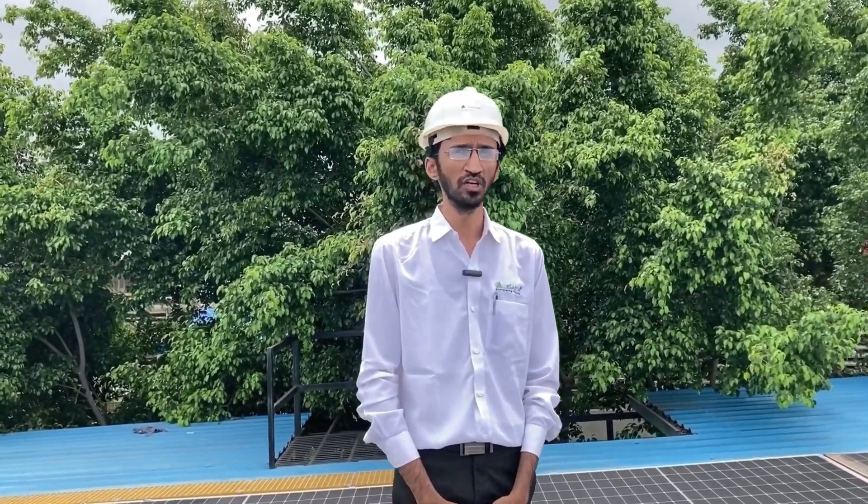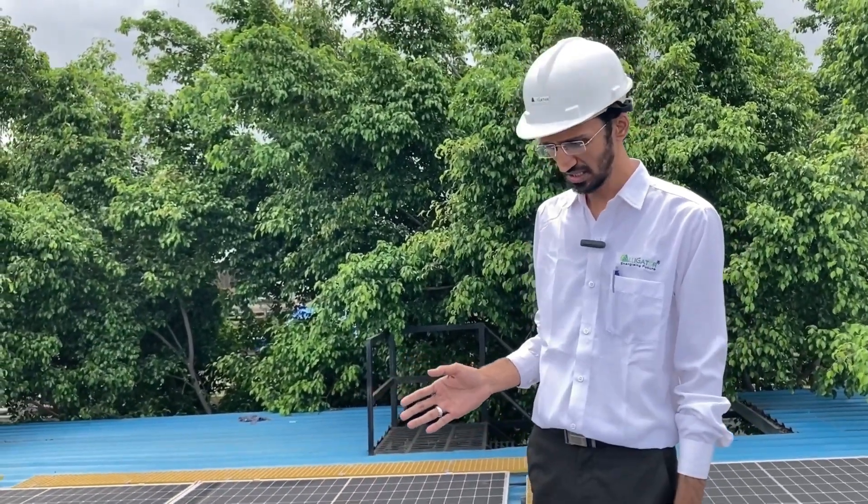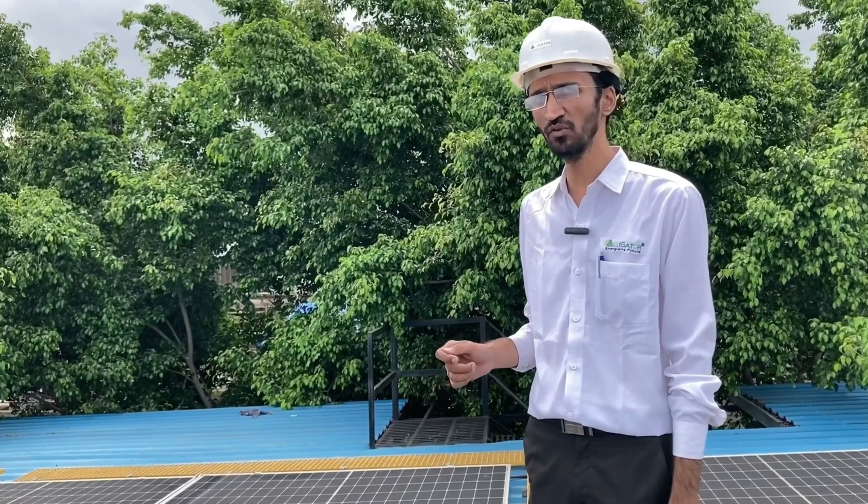Hello guys, this is Aamir Kutsi from Alligator Energies Private Limited. Today we are at one of our client's plant where we have installed a 65 kilowatt solar plant on the DC side and 50 kilowatt on the AC side. Here we have used Renasola solar modules, each module is of 450 watt peak.